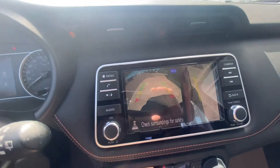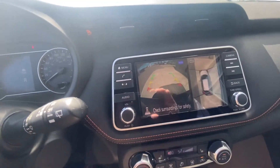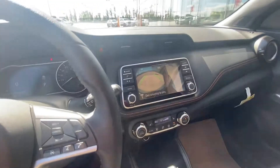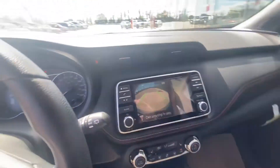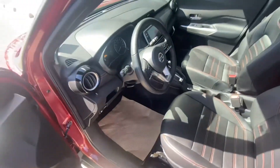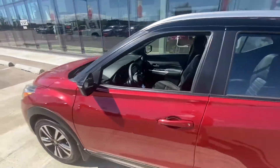You can actually change the different angles and views for the camera. I'll show you this vehicle in a lot more detail when you decide to come in. I did talk to my manager and we are going to be advertising this vehicle at $24,995 plus GST and fees.